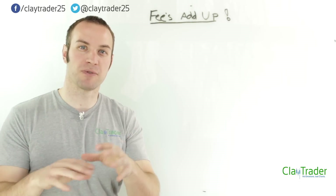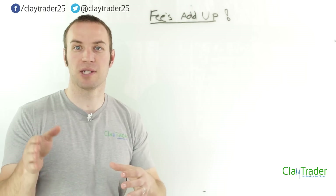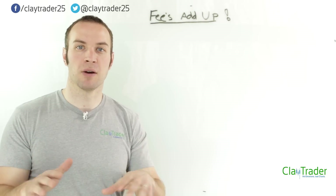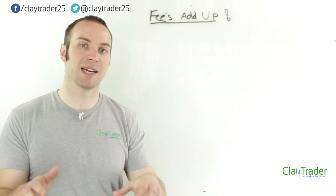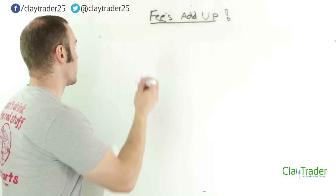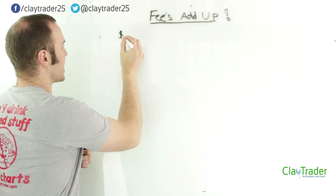Remember, you as a trader, if you're getting into it, it is a business. You are the CEO, so you need to be very aware of costs. And the big cost is broker commissions, broker fees. In E-Trade's case, it is $9.99.